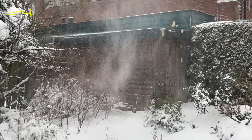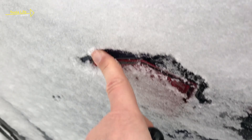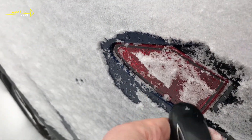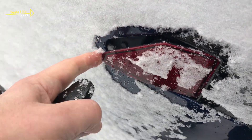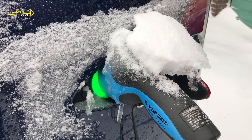It's February, and it's winter in the Netherlands. The charge port is frozen. But with a little help, it opens, and we can start charging the battery of our Tesla Model X.